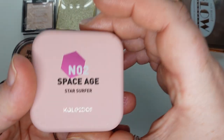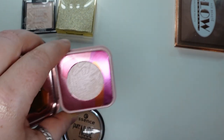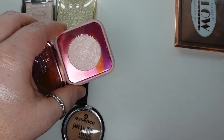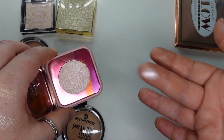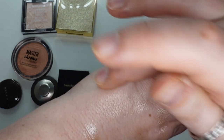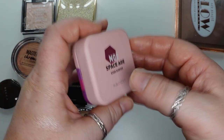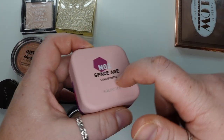Next, the Kaleidos Space Age Highlighter in Star Surfer. I had a couple others and decluttered them because they are very shifty and glittery — I don't care for super glittery highlighters. I would rather it be creamy and melt into my skin. I find this one very powdery with a lot of kick up, and I don't care for a pink shift — I'd rather have a pink base with a different shift. I kept this one because it's the least shifty and least powdery in their line. This is absolutely not my favorite. Their eyeshadows and blush are fantastic, but this highlighter I didn't care for.